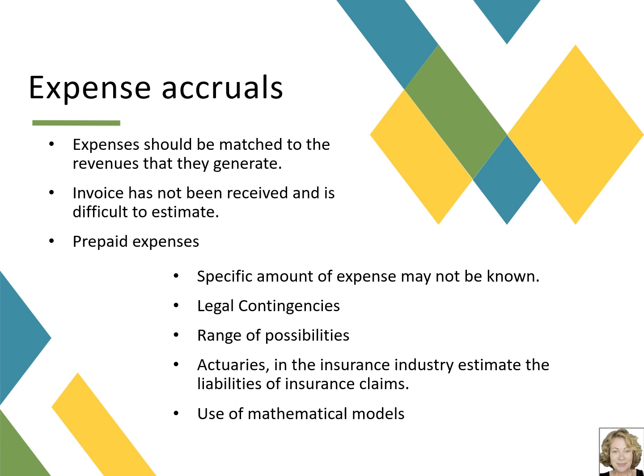Accountants evaluate, in collaboration with the legal team, whether there is enough certainty of an unfavorable outcome and estimate the result. Sometimes there is a range of possibilities — for instance, it may be estimated that the settlement could be between $10,000 and $50,000. In that case, we would accrue for the lowest end of the range, which is $10,000.